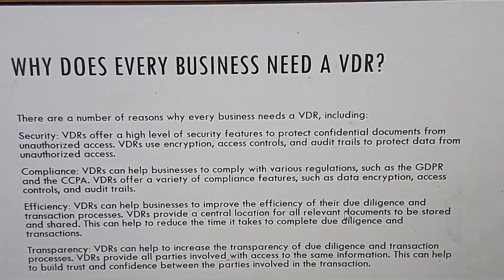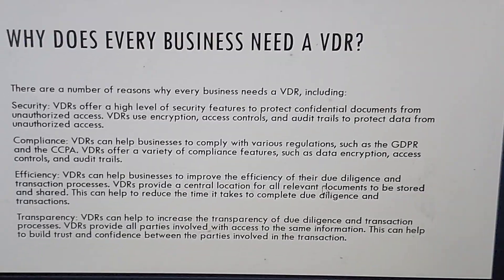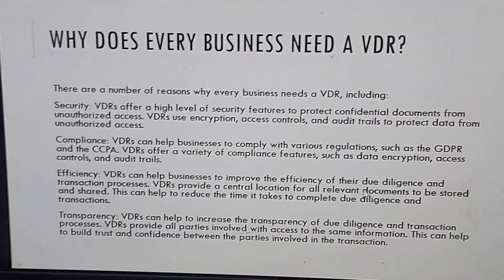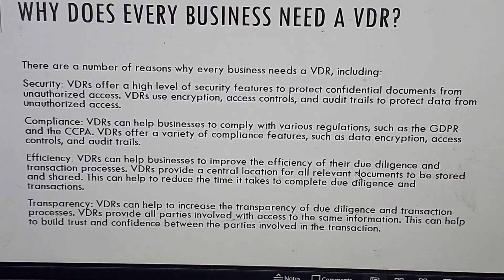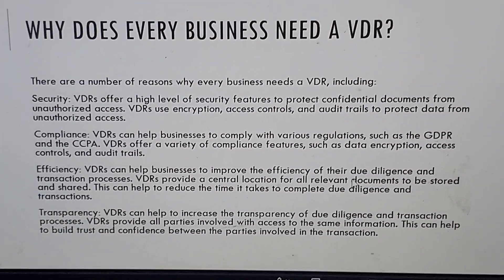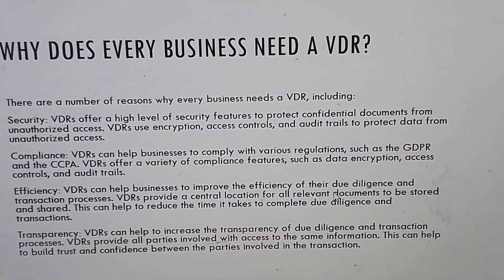Why does every business need a virtual data room? There are a number of reasons, including security. Virtual data rooms offer a high level of security features to protect confidential documents from unauthorized access. Virtual data rooms use encryption, access controls, and audit trails to protect data from unauthorized access.